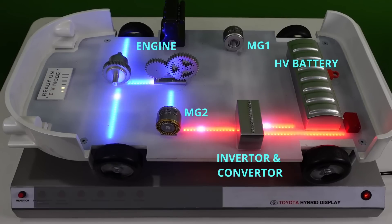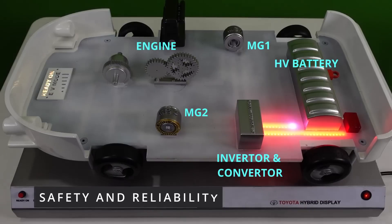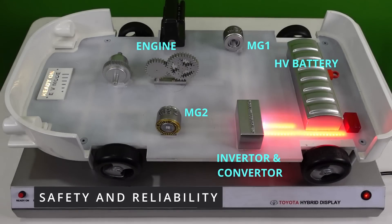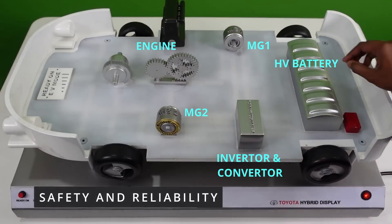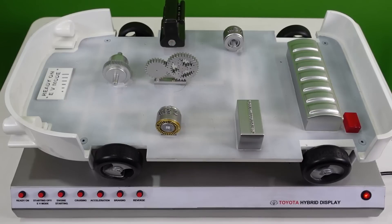Coming to the high voltage battery, it is designed to last the lifetime of the vehicle and has safety features such as automatic power cutoff if there is any electrical trouble. This prevents the possibility of any electric shock in the vehicle.